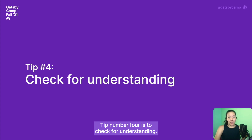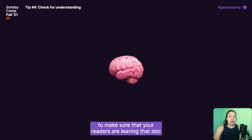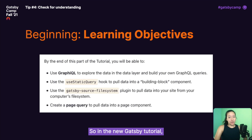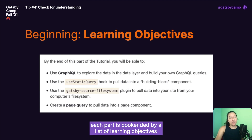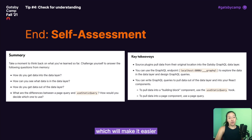Tip number four is to check for understanding. Once your users have found the doc they're looking for and read the content, checking for understanding helps make sure readers are leaving that doc understanding the things you were hoping they'd learn. In the new Gatsby tutorial, each part is bookended by a list of learning objectives at the beginning — outlining what readers should be able to do by the time they've finished — and lists of questions and key takeaways at the end that readers can use to reflect on whether they achieved the expected learning objectives. These bulleted lists are a super low-lift option, but you could also do something more interactive, like a CodePen that lets readers practice the skills they learned. Regardless of the format, by providing opportunities for readers to self-assess, you're giving them a chance to strengthen their memories of the key ideas, which will make it easier for them to remember in the future.